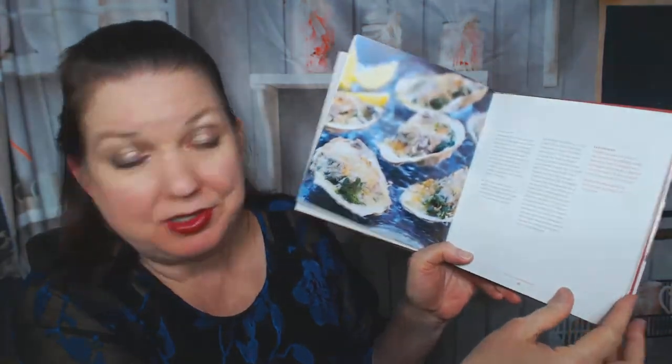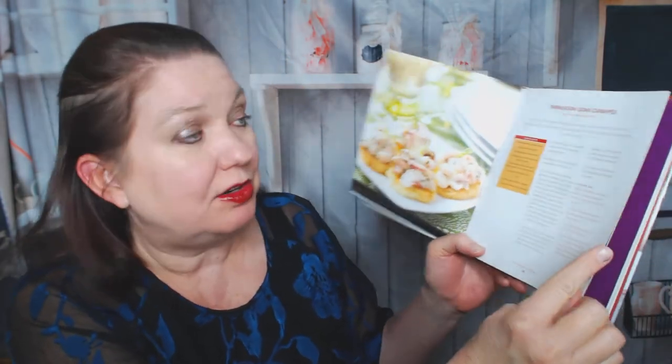Lobster stew with saffron cream — wow, that escalated quickly. Oysters baked on cream spinach with parmesan panko crust — well, you guys might enjoy them. I'm a lifelong vegetarian. Tarragon crab canapés — I'm not really making a lot of canapés in January. Mini lobster cups. This book is starting to feel all over the place because that's kind of like party appetizer food. Indian spiced meatballs with yogurt and mango chutney. Let's skip ahead a little.